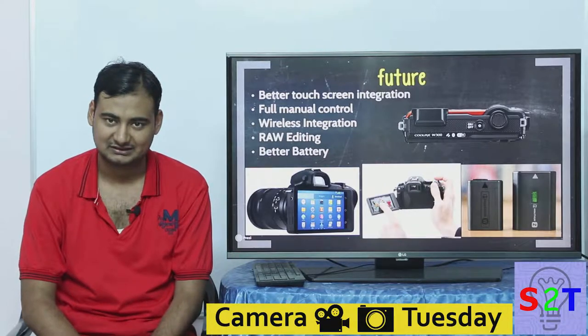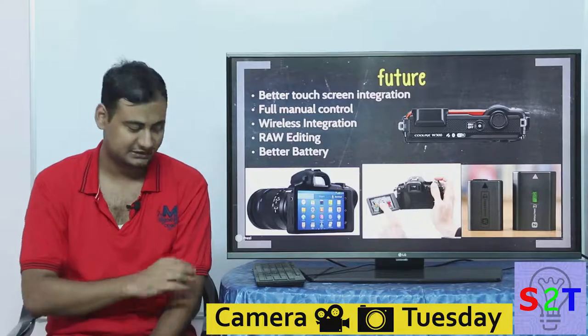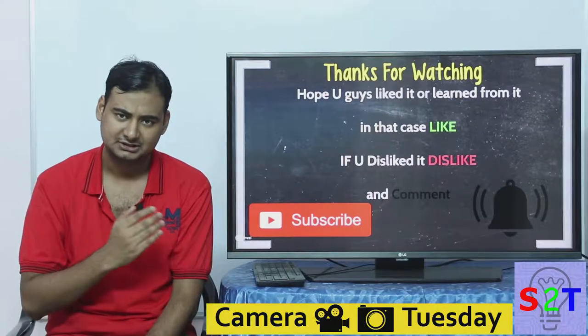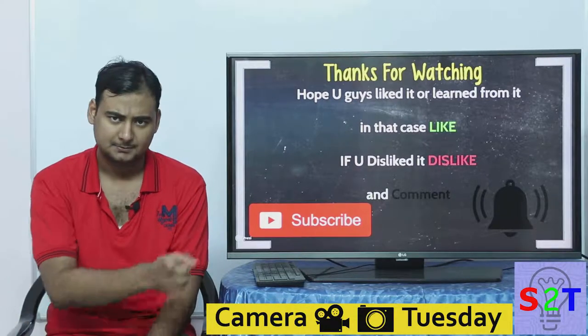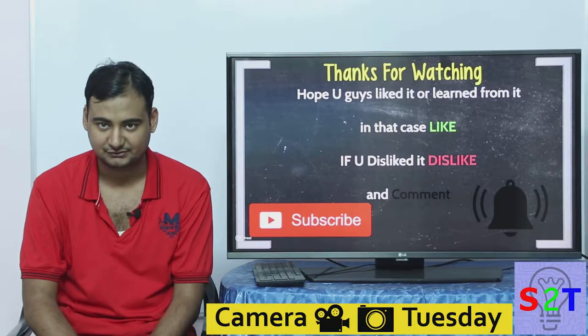Hopefully camera manufacturers will provide us with good products. That's my presentation on point-and-shoot cameras — I hope you liked it and learned from it. Please like the video, leave a comment on what you'd want to see on Camera Tuesday, subscribe, and press the bell icon as I make videos every day. Thanks for watching.